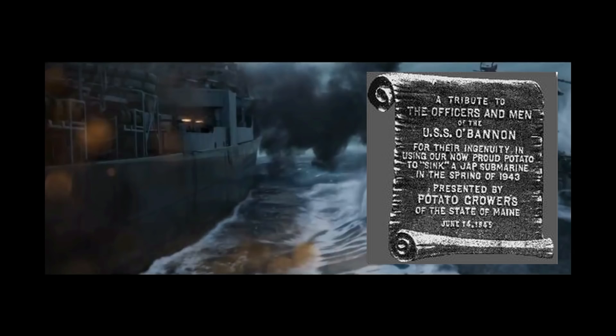There's another probably apocryphal story of the crew of the USS O'Bannon throwing potatoes at a Japanese submarine that got too close.